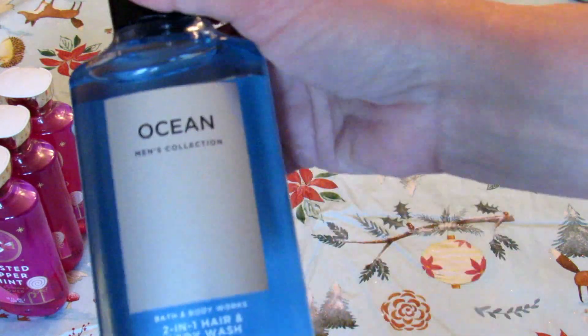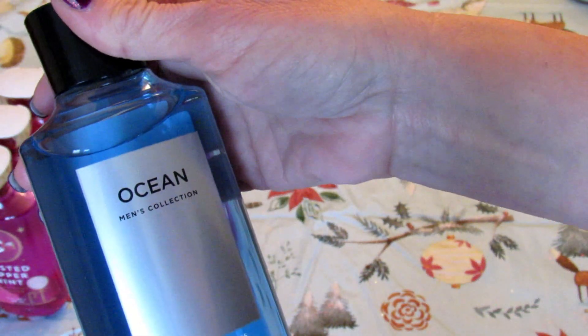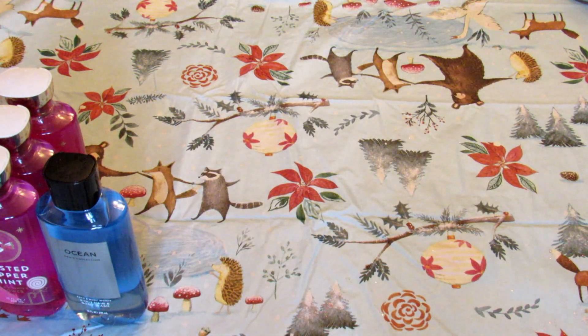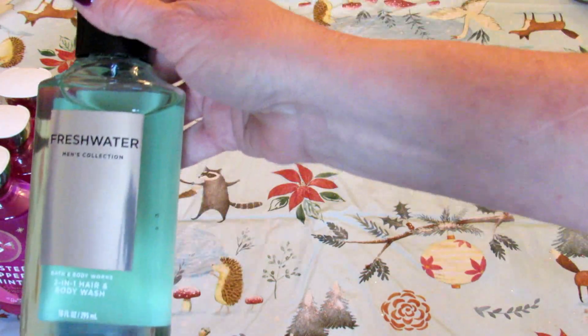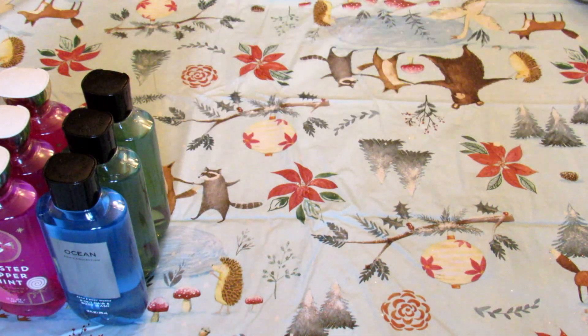I picked up three of the men's body wash — they're all two-in-one hair and body wash. I got ocean, which smells amazing, and fresh water, which is also my other favorite. I got two of those. These three are going to go in my husband's and my two boys' stockings, and these three are for me.